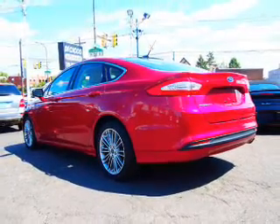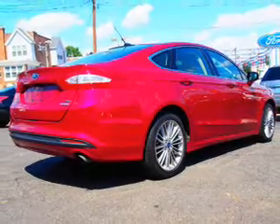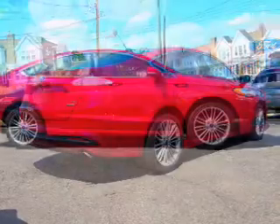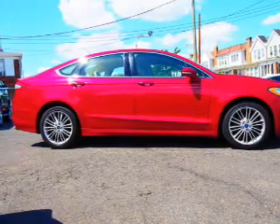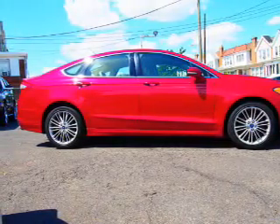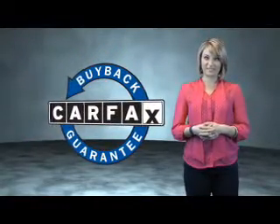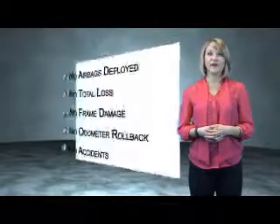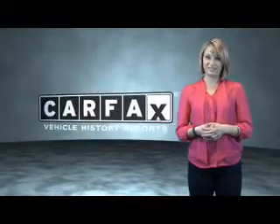Rest easy knowing this vehicle comes with a Carfax vehicle history report from Carfax, the most trusted provider of vehicle history information. Great quality at a great price. Call or click to contact us today. This is a Carfax One Owner Vehicle which qualifies for the Carfax Buy Back Guarantee. Be sure to find a complimentary copy of the Carfax Vehicle History Report online or contact the dealership.